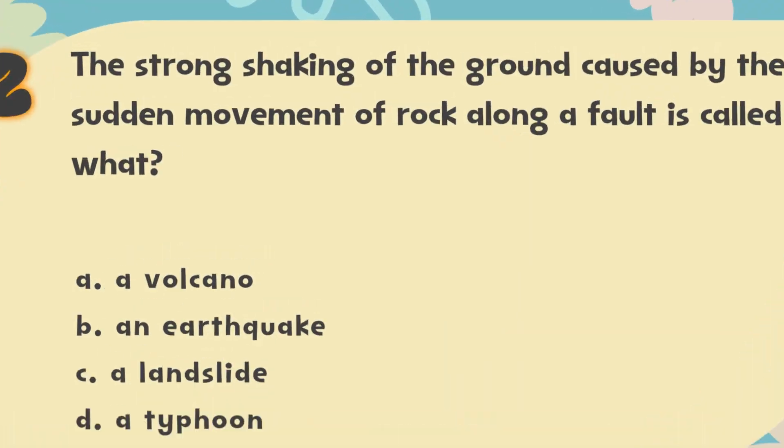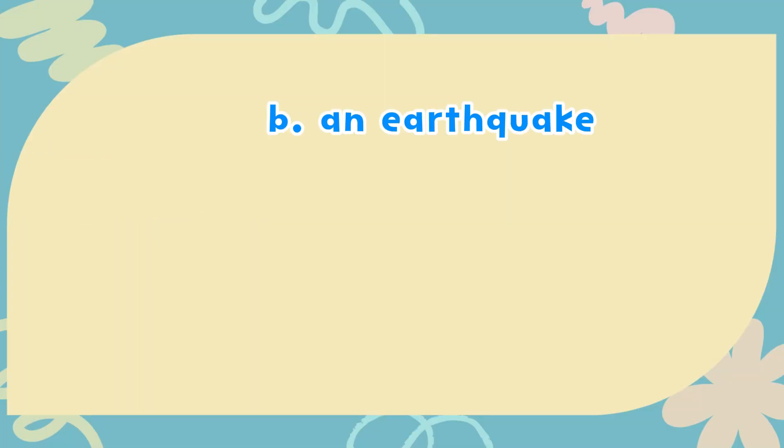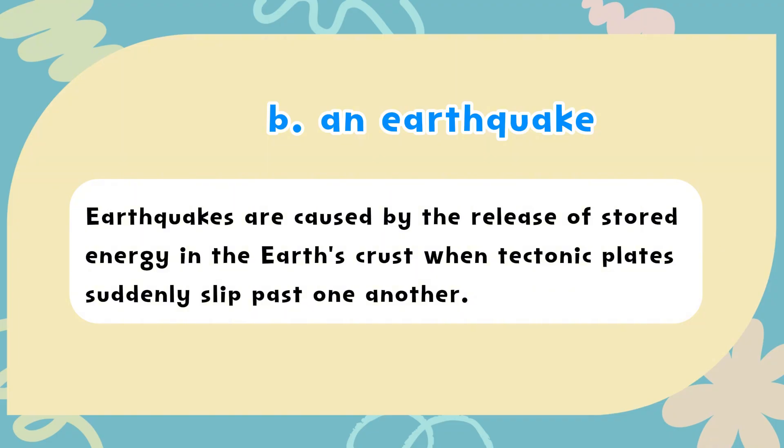The correct answer is B. An earthquake. Earthquakes are caused by the release of stored energy in the Earth's crust when tectonic plates suddenly slip past one another.